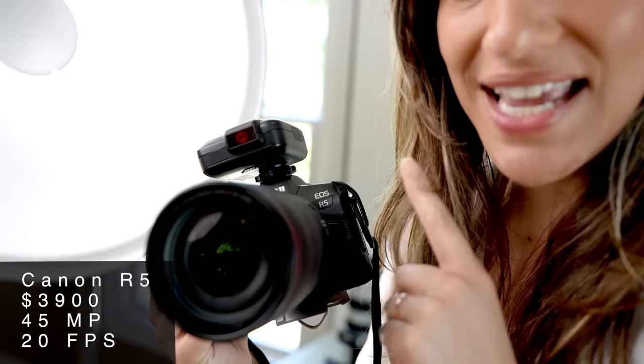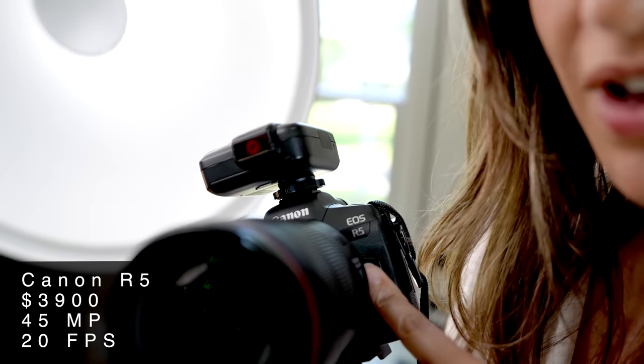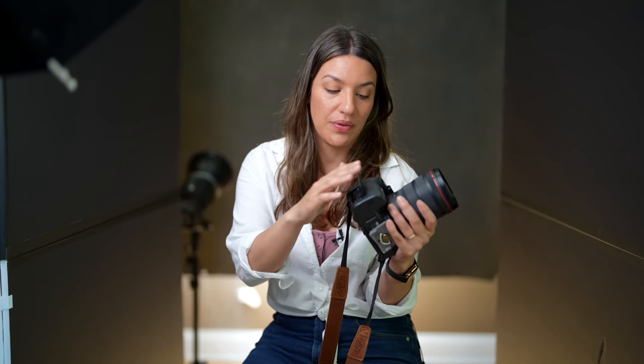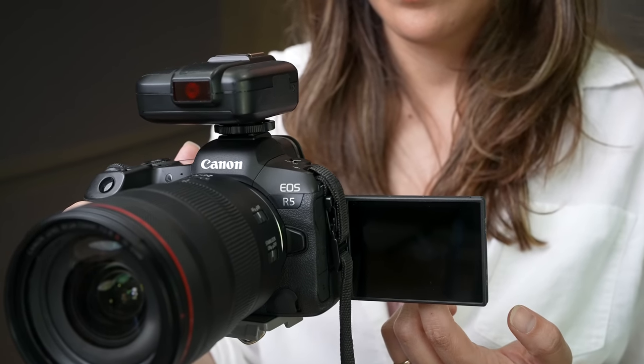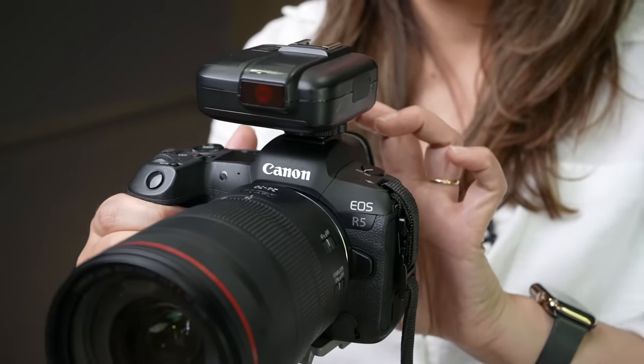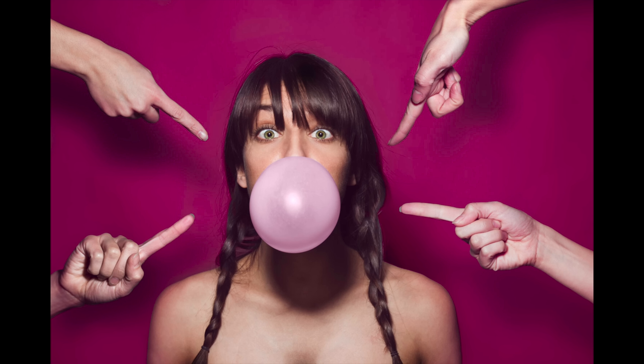The next camera is the Canon R5, and at $3,900 it is the least expensive of the three. It has 45 megapixels — five fewer than the Sony — but I don't think you'll notice the difference. All three cameras have two card slots, so you don't have to worry about losing your clients' photos. One thing the Canon R5 has that the other two do not is a fully articulating screen that turns around so you can see the front, which I love for video and self-portraits.